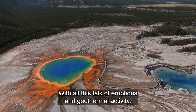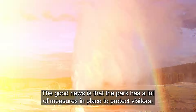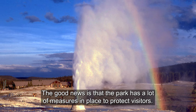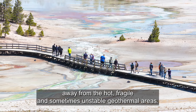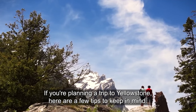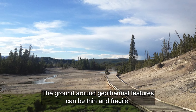With all this talk of eruptions and geothermal activity, you might be wondering how to stay safe if you visit Yellowstone. The good news is that the park has a lot of measures in place to protect visitors. The boardwalks, for example, are there to keep you on safe ground, away from the hot, fragile, and sometimes unstable geothermal areas. If you're planning a trip to Yellowstone, here are a few tips to keep in mind. Stay on designated paths — this is crucial to staying safe, as the ground around geothermal features can be thin and fragile.